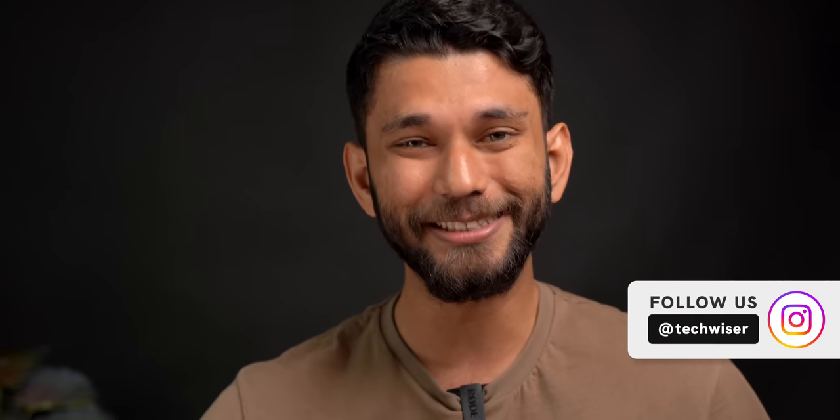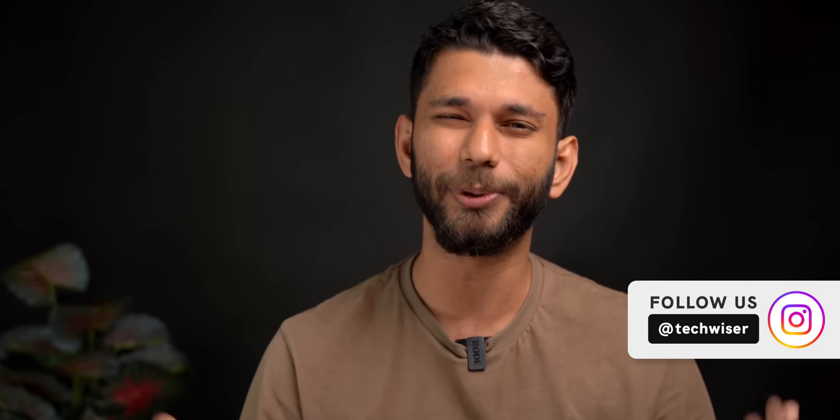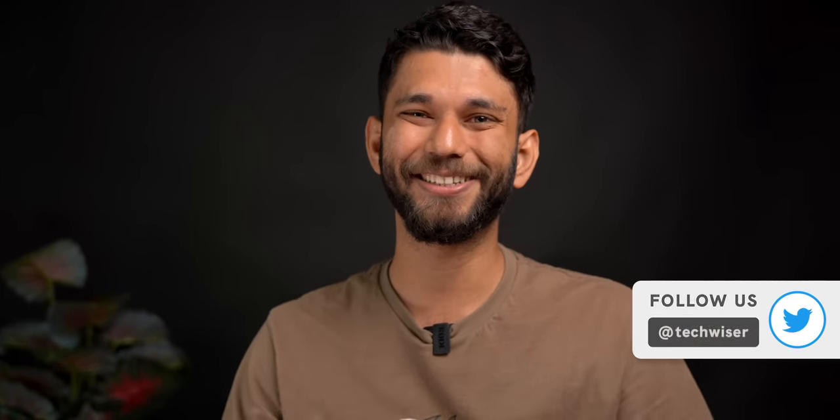Pro tip: to take good photos, you need to look at good photos. Go to Instagram or screenshot photos from this video that you want to recreate. Over time you'll develop your own ideas. If you try any of these, tag us on Instagram or Twitter at Tech Visor. This is Vidhi signing off — see you in the next video.